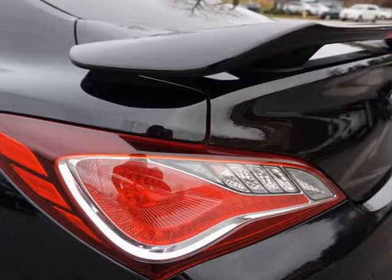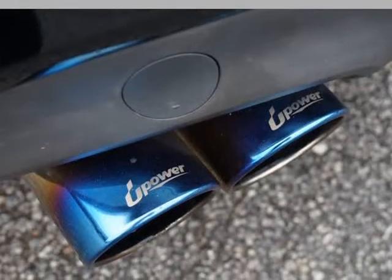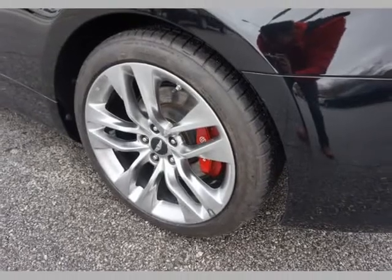Side and overhead airbags, AM/FM/XM/CD player with auxiliary and USB, Bluetooth hands-free, steering wheel audio controls, factory touch screen GPS navigation, Infinity premium sound system.